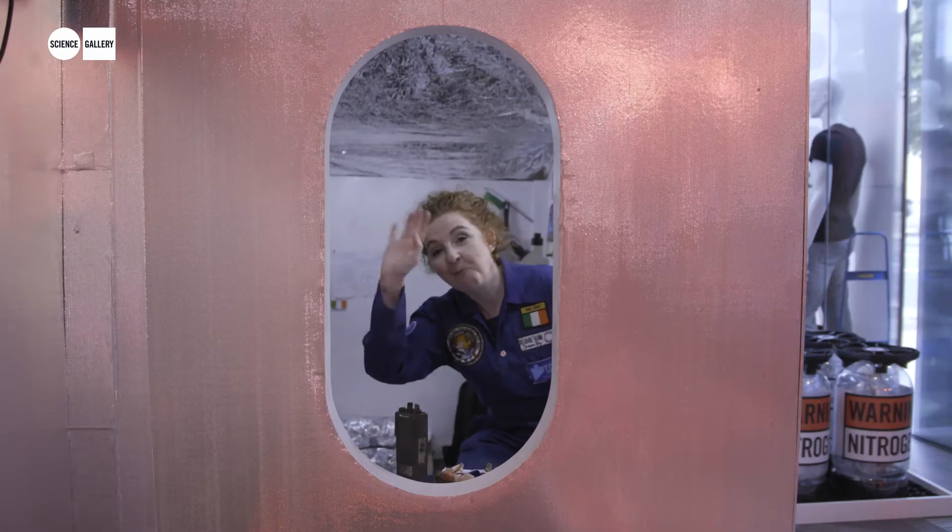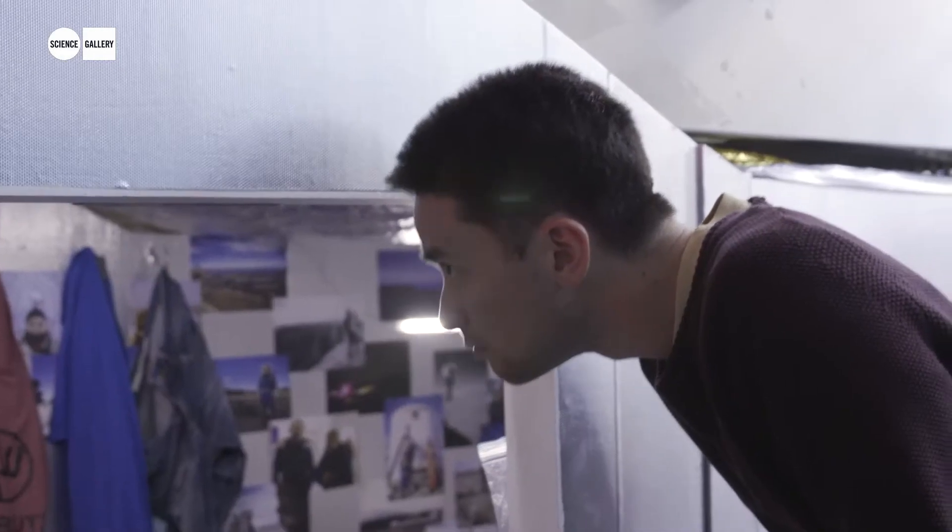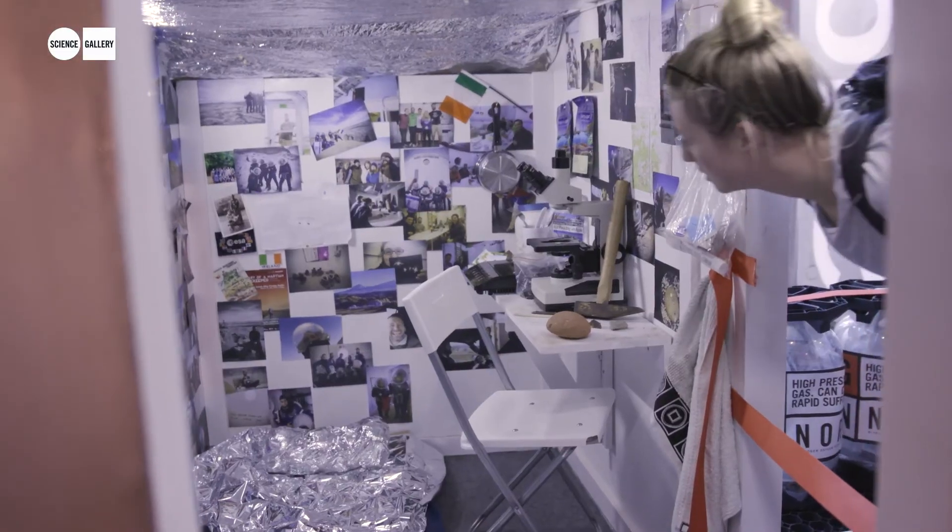The Mars Desert Research Station is in the middle of the Utah desert. I wanted to recreate the cramped kind of living conditions.